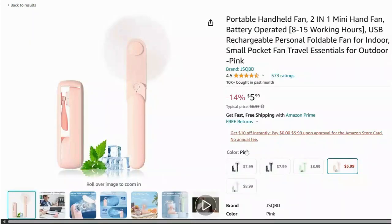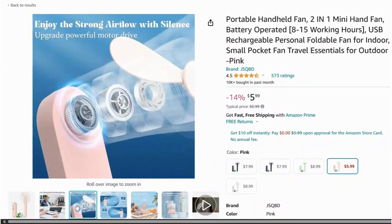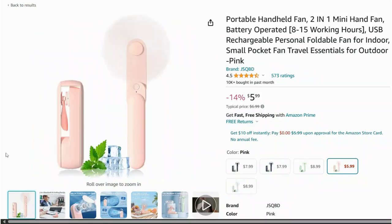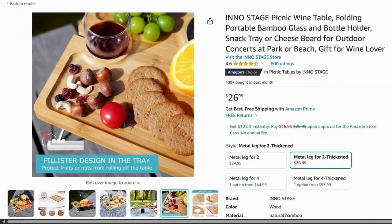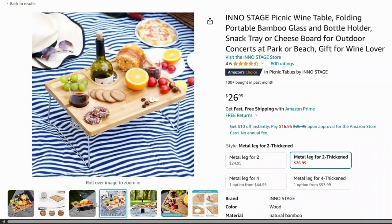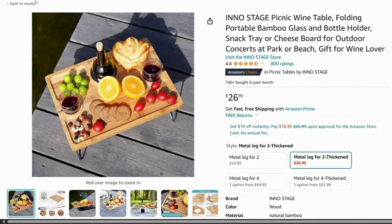Stay cool on the go with this portable mini fan. It's USB rechargeable, fits in your pocket, and has three speed settings to keep you comfortable. This portable outdoor wine table is perfect for picnics and beach trips — it holds your wine bottle, glasses, and snacks securely in the sand or grass.